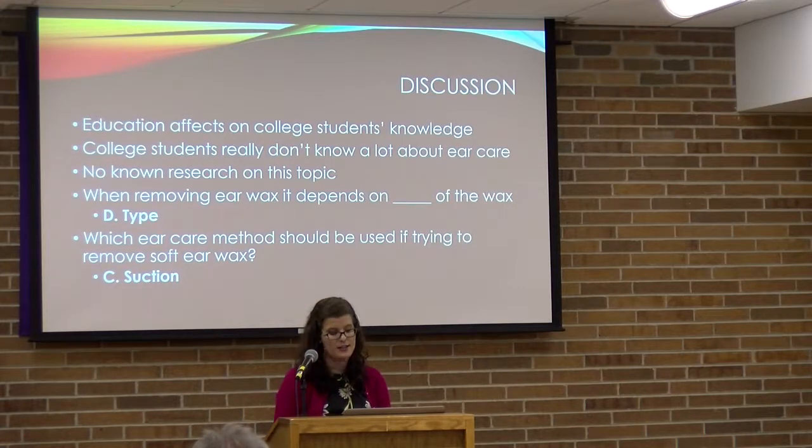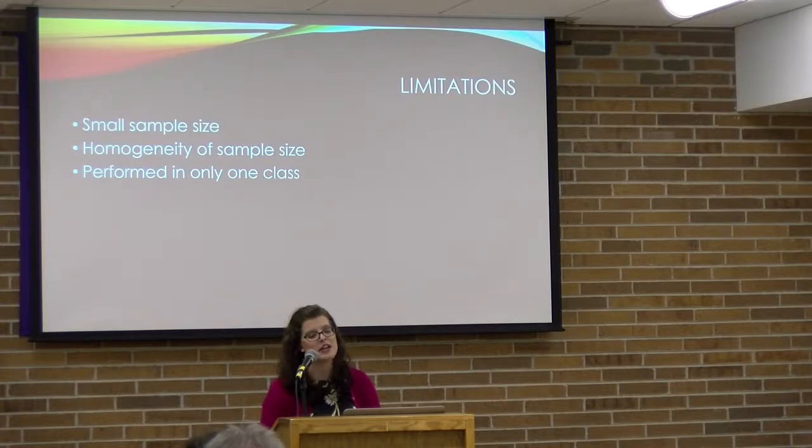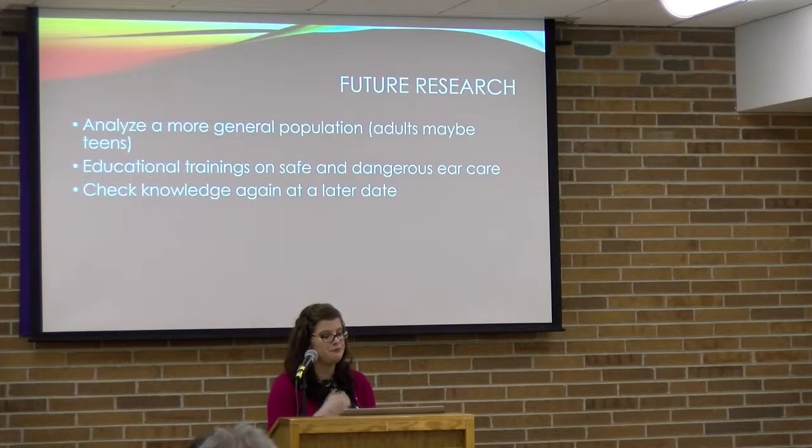Some limitations of my study: even though I had 43 participants, it was still just one classroom — a smaller sample size. All participants were female, so it would be beneficial to include male participants. For future research, it would be valuable to analyze a more general population including adults and even teens, conduct educational trainings on safe and dangerous ear care, and follow up at a later date to see how much information participants retained over time.